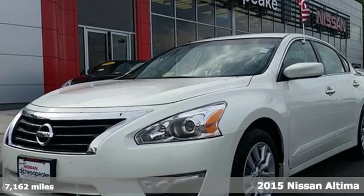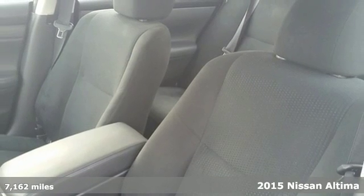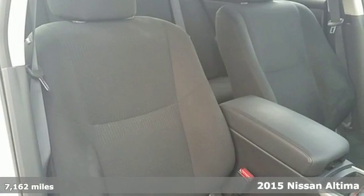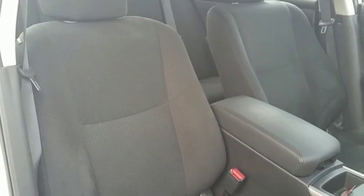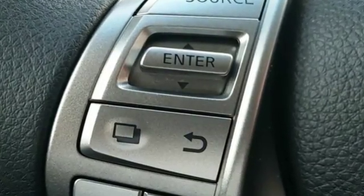It's a 2015 Nissan Altima. Its stunning exterior design is complemented by impressive driving dynamics, thanks to the four-wheel independent suspension, active understeer control, vehicle dynamic control with traction control, and dual exhaust.